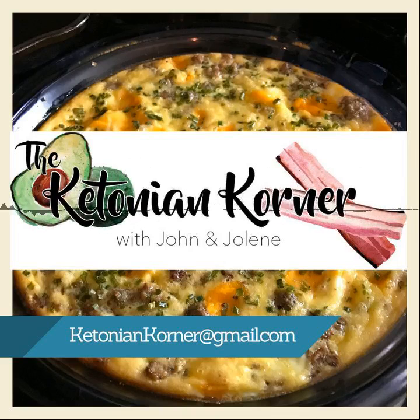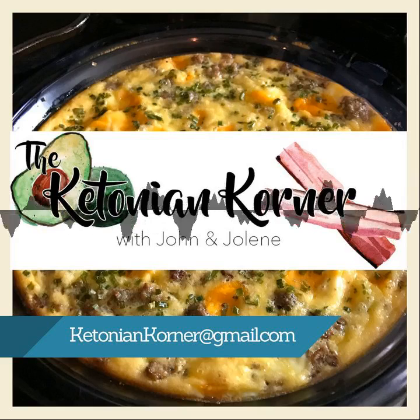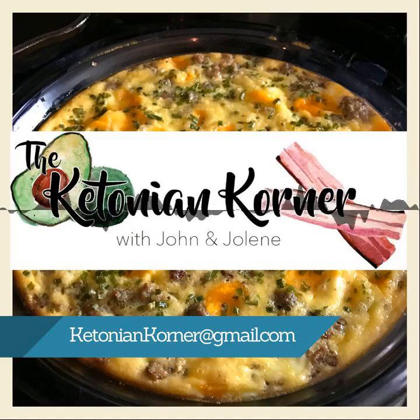Twelve ounces of grated cheese. If you're following along in the car, listen to this later — we're going to post these on the recipe section of the website.